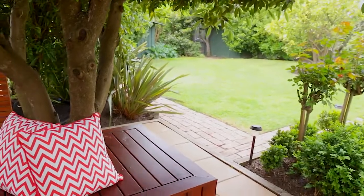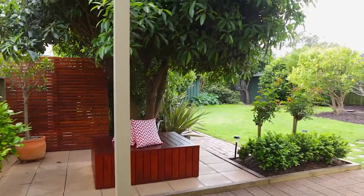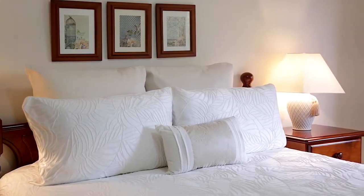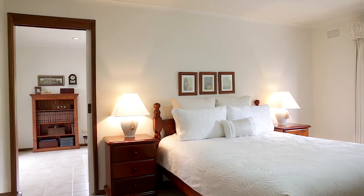Quality timber bench seating beneath a leafy, shady tree and generous sheltered paving creates the perfect outdoor escape in any weather. Three bedrooms include a generous-sized master complete with walk-in robe. The study or rumpus room connects to the master suite as well as the outdoor room.